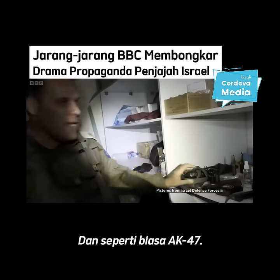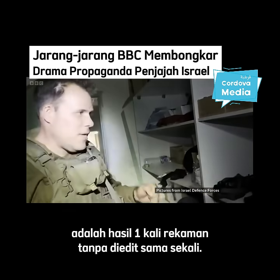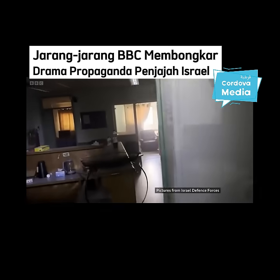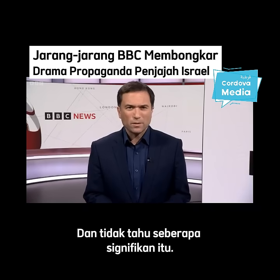Israel also says its video is a single shot with no edits. But this appears to be an edit. We don't know the reasons for that edit, nor how significant it is.